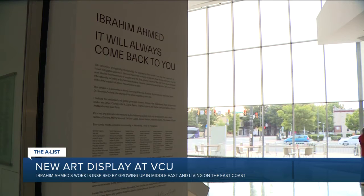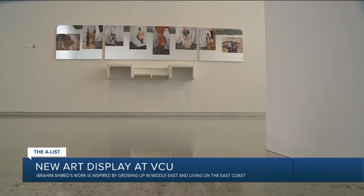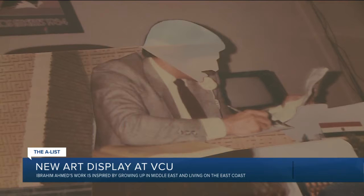The title of the show is "It Always Comes Back to You." Most of Ibrahim's work is taken from his life story of growing up in the Middle East, living in New Jersey, and back to Egypt where his family is from.